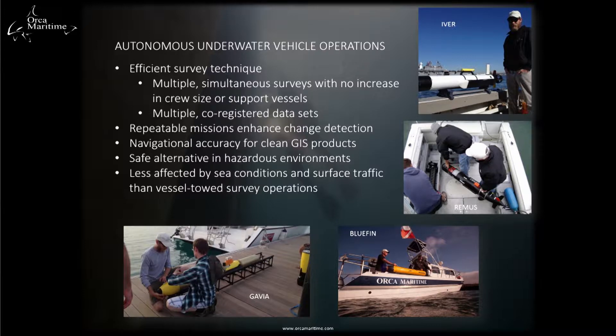Autonomous underwater vehicles are key tools for collecting a multitude of data, including side-scan sonar, bathymetry, and oceanographic properties. These vehicles are ideal because multiple simultaneous surveys can be run with no increase in crew size or support vessels. Multiple co-registered data sets can be collected — meaning side-scan sonar and bathymetry can be gathered at the same time. Mission planning to pinpoint accuracy also enables repeatable missions to enhance the GIS.